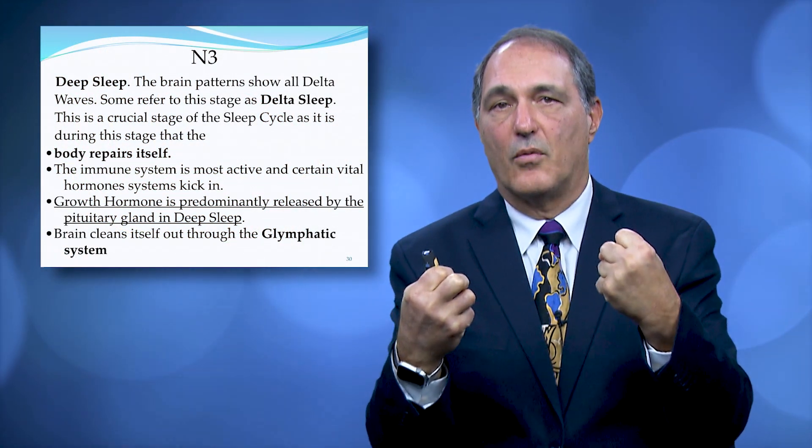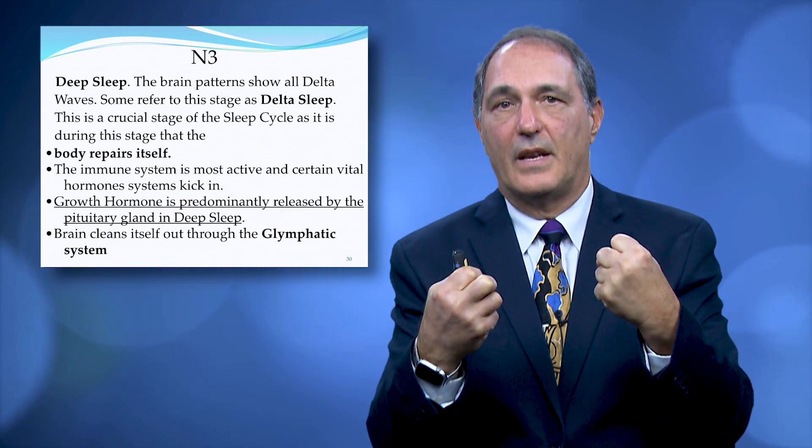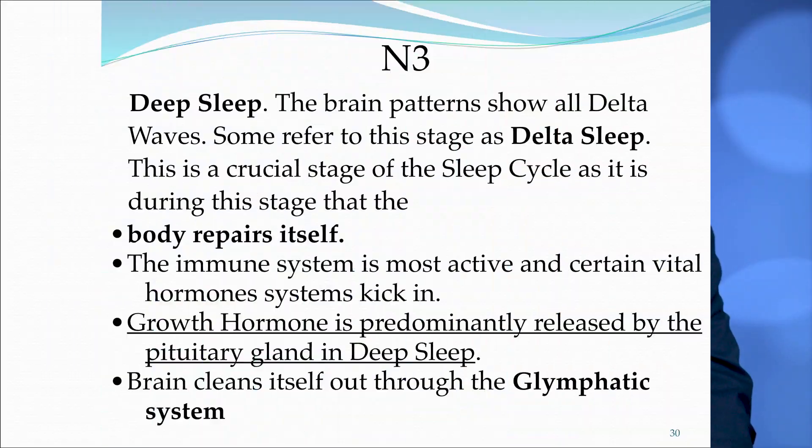Getting into deep sleep is very important in preventing dementia and Alzheimer's disease. The body is repairing itself, producing growth hormone, and cleaning itself through the mechanism of spinal fluid coming in, which has been called the glymphatic system.